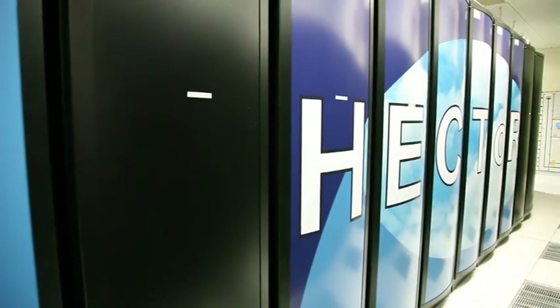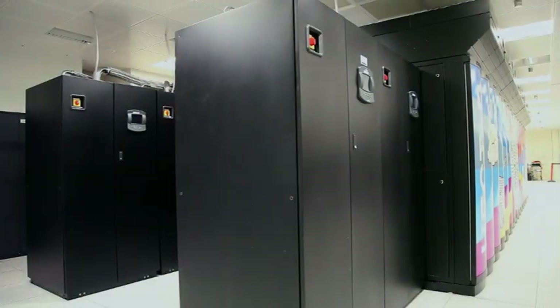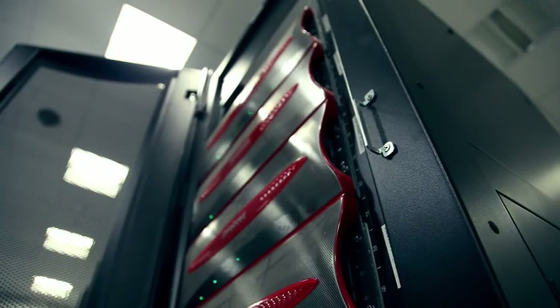Hector stands for the High End Computing Terascale resource. It consists of about 30 cabinets, each of them the size of a large wardrobe, that contain the computer, and we have another 10 cabinets or thereabouts for the disks and the tapes. So it's very big.